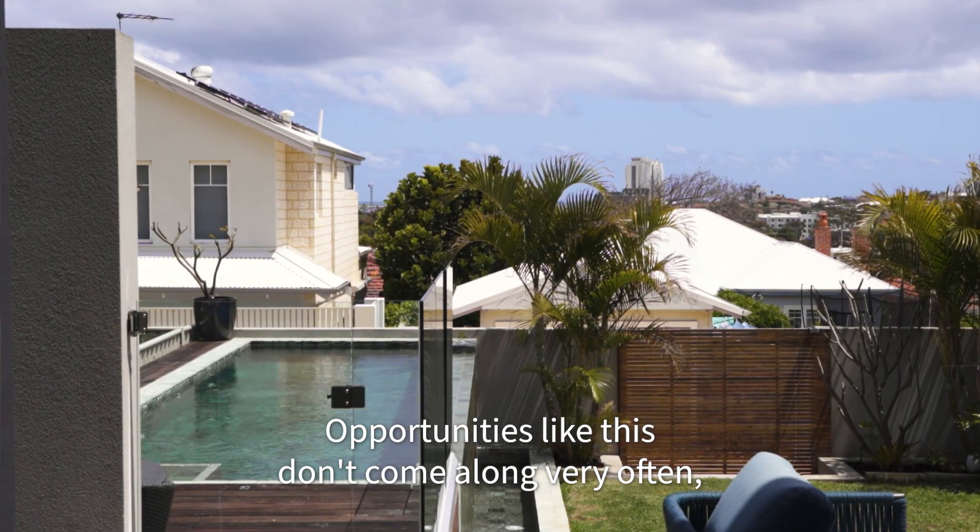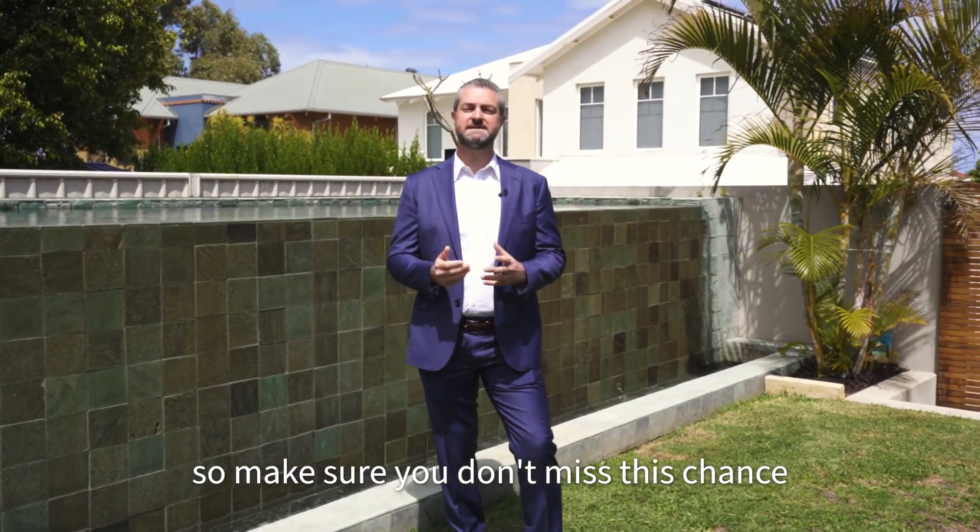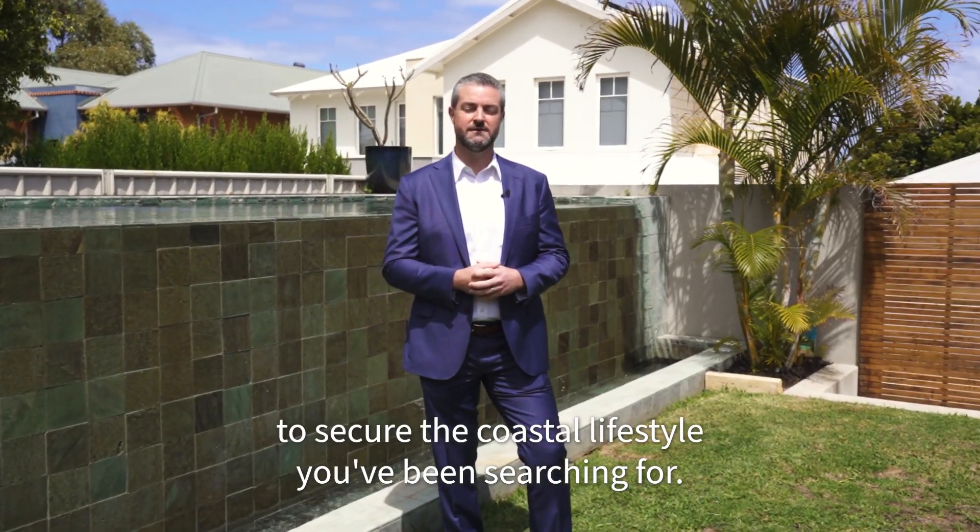Opportunities like this don't come along very often, so make sure you don't miss this chance to secure the coastal lifestyle you've been searching for.